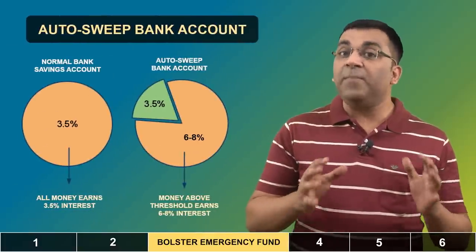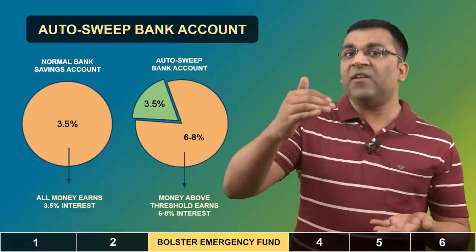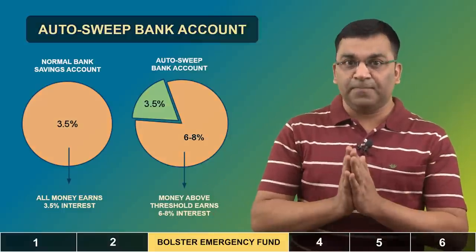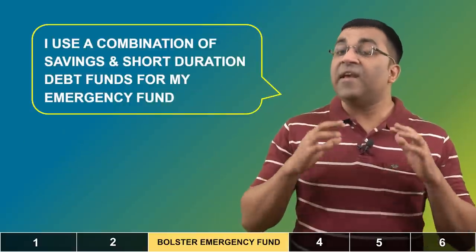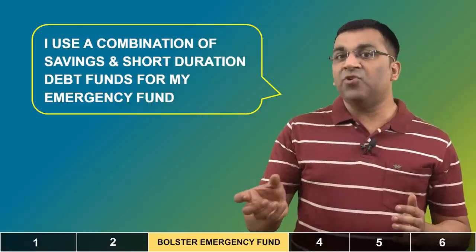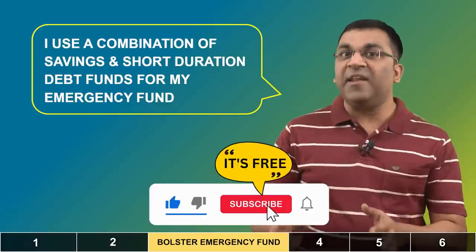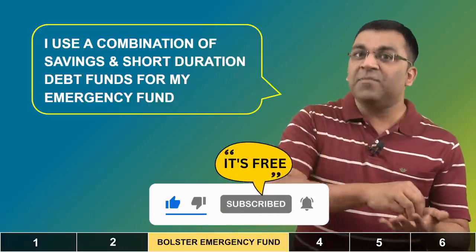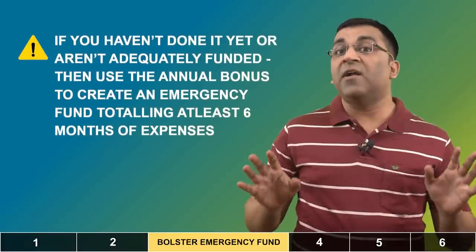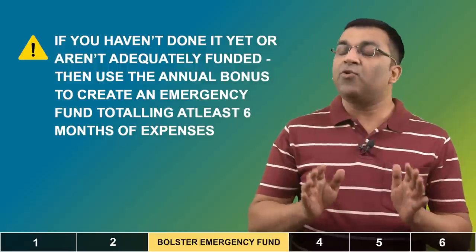Many banks offer a sweep-in facility where money in a savings account above a specified threshold automatically goes into a fixed deposit that earns you a slightly better return. Personally, I prefer to use my savings account along with a money market fund or ultra short duration fund. The reason for doing this instead of a sweep-in facility is to avoid the temptation of dipping into my emergency fund for discretionary expenses, which obviously defeats the purpose. Do use the annual bonus to prop up your emergency fund and try to bring it up to 6 times your monthly expenses.